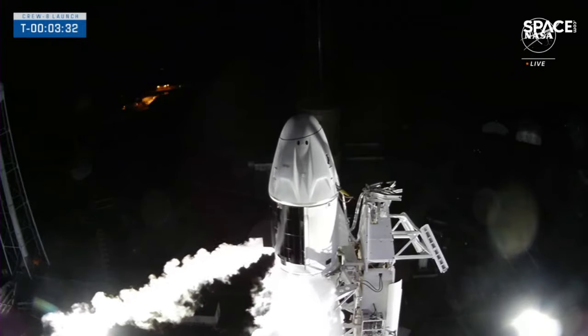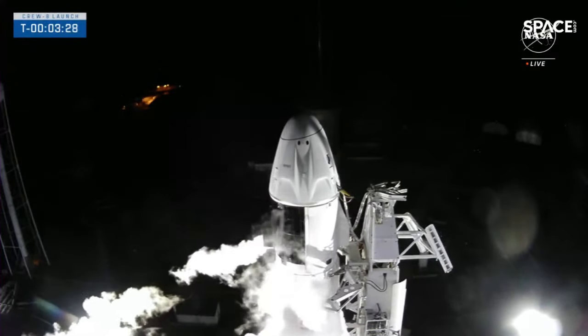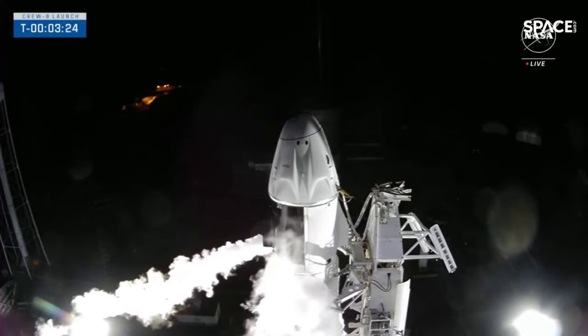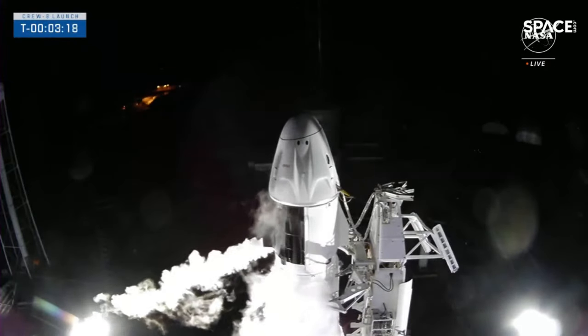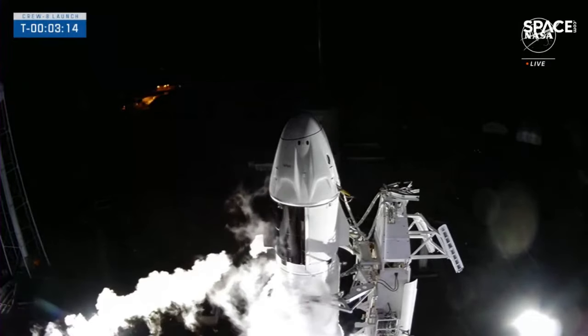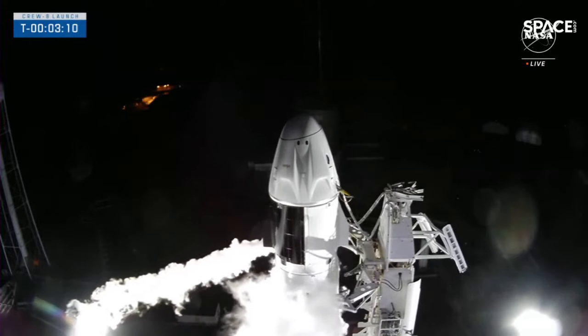The next major milestone we're tracking today is stage one LOX load being complete. We expect that call out at about three minutes when that first stage LOX load will be completely finished. All those white vapor clouds you see on your screen right now are normal, and we'll continue to see them build up as we get closer to launch. Liquid oxygen is super chilled and boils off a little bit in the warm Florida air.